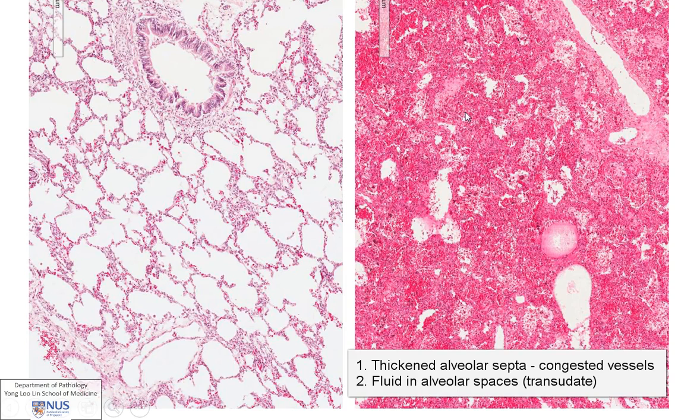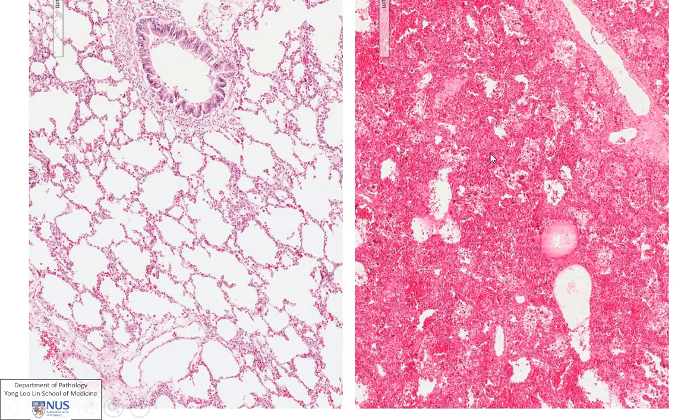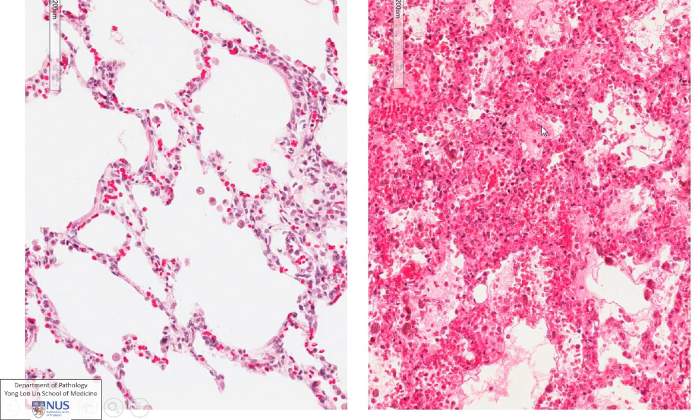So this is why there is air mixed up with this fluid, and this explains the frothy material. So on closer power, again you can see that in the normal lung, the alveolar septa are very thin with just a little capillary here, whereas in this abnormal lung, the capillaries are all markedly expanded, filled with red blood cells.